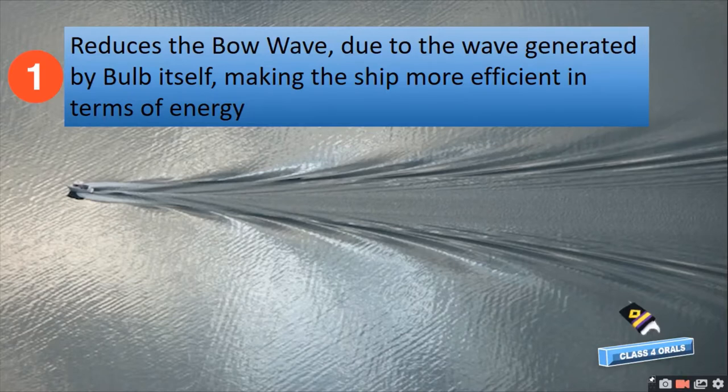First, it reduces the bow wave due to the wave generated by the bulb itself, making the ship more efficient in terms of energy.